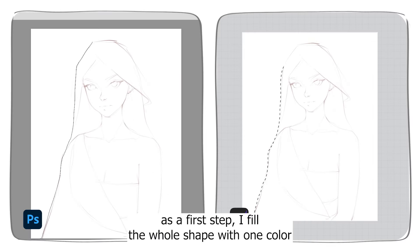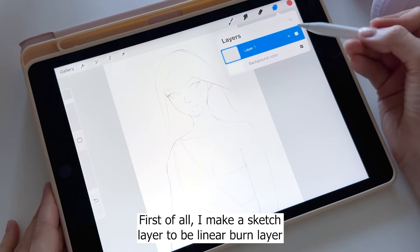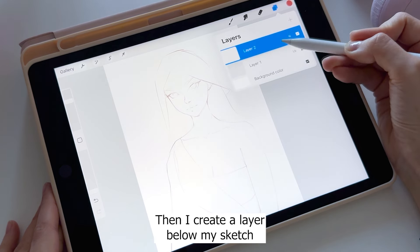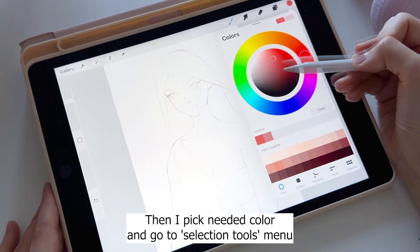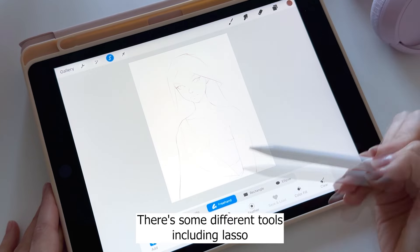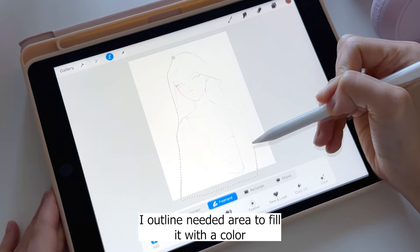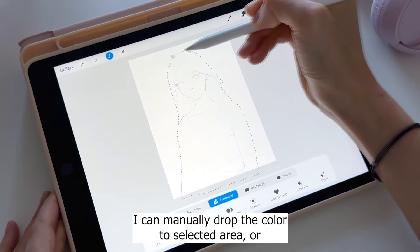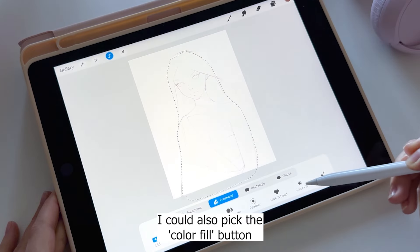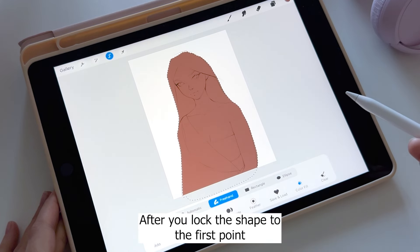As a first step, I fill the whole shape with one color. First, I make the sketch layer a linear burn layer. Then I create a layer below my sketch, pick the needed color, and go to the selection tools menu. There are different tools including lasso — in Procreate it's called the freehand selection tool. I outline the needed area to fill it with a color. I can manually drop the color to the selected area, or I could pick the color fill button, which fills the selected area automatically after you lock the shape to the first point.